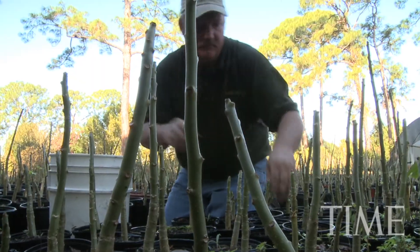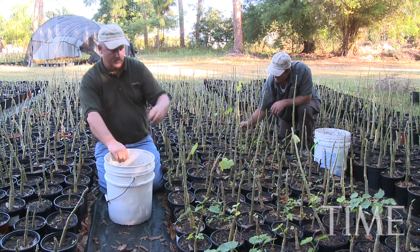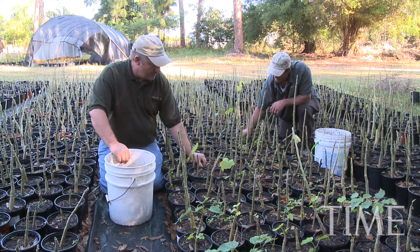It can go six months without a drop of water and survive. This tree is just incredibly hardy. And not being a food source, you're not taking away from corn or soybean or other products that are used to feed this world's population.